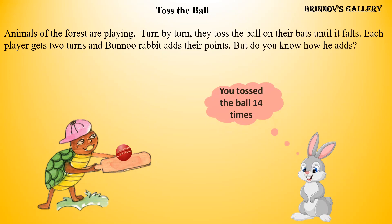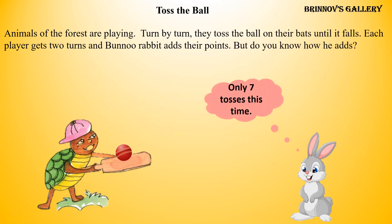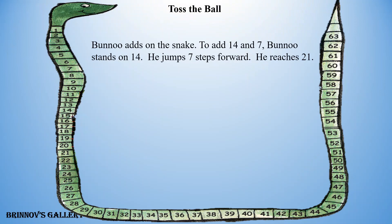You tossed the ball 14 times. I have 1 more turn — only 7 tosses this time. Banu adds on the snake. To add 14 and 7, Banu stands on 14 and jumps 7 steps forward. He reaches 21. You can also add points on the snake.